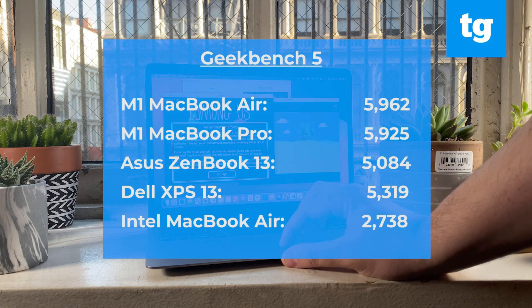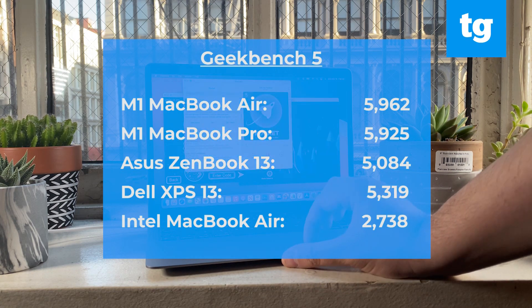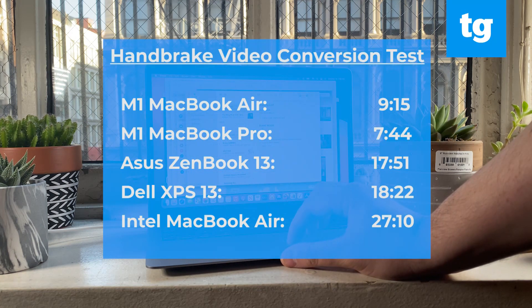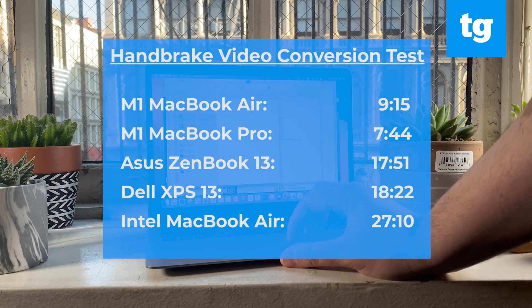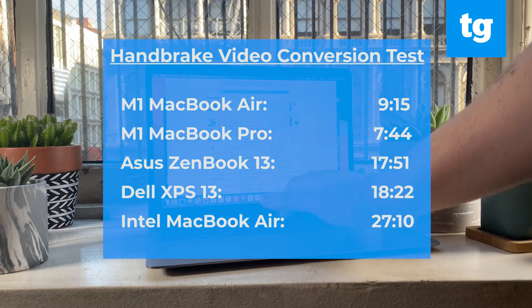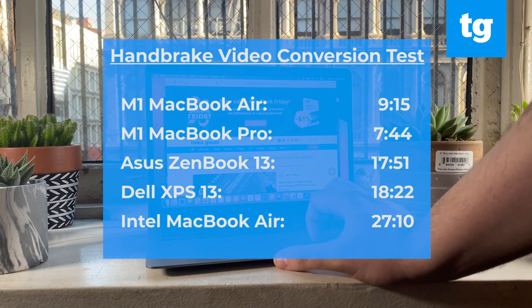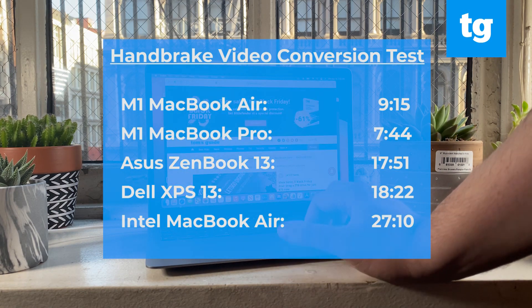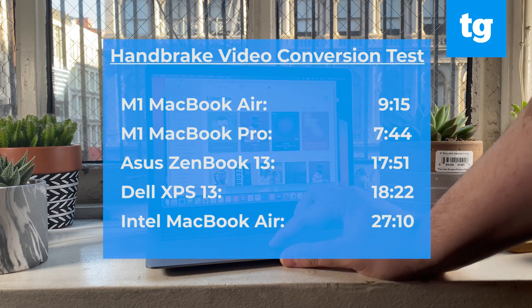Both the XPS 13 and ZenBook 13 have Intel Tiger Lake Core i7 processors and 16 gigabytes of RAM — they're no slouches — but Apple is beating them too. On video transcoding, the MacBook Air transcoded a 4K video to 1080p in Handbrake in 9 minutes and 15 seconds, a fraction of the 27 minutes and 10 seconds from the Intel MacBook Air and the times from the ZenBook 13 and the XPS 13.